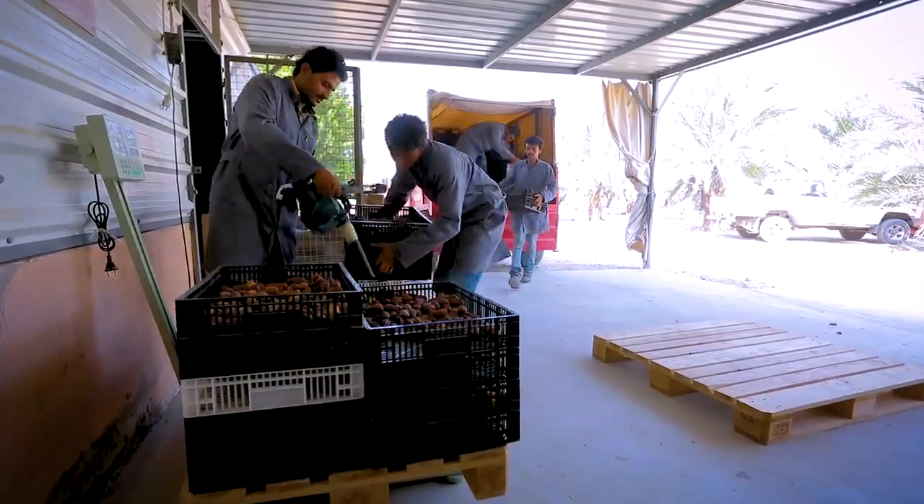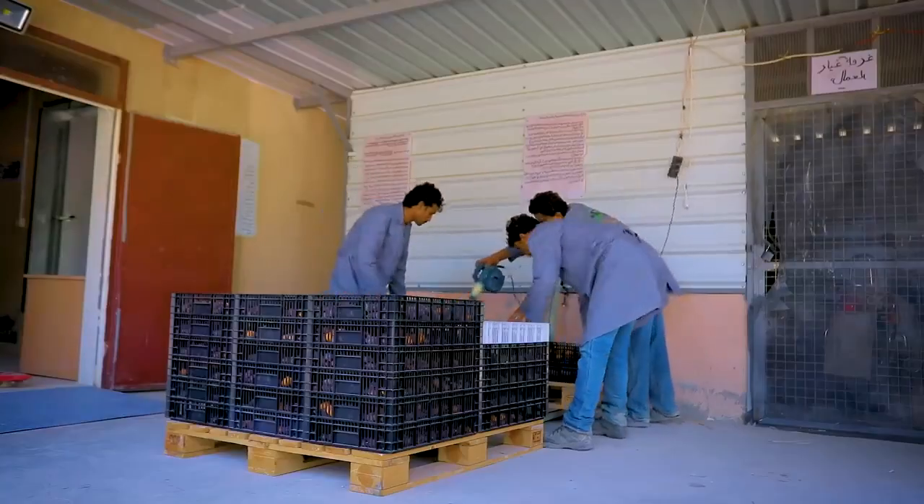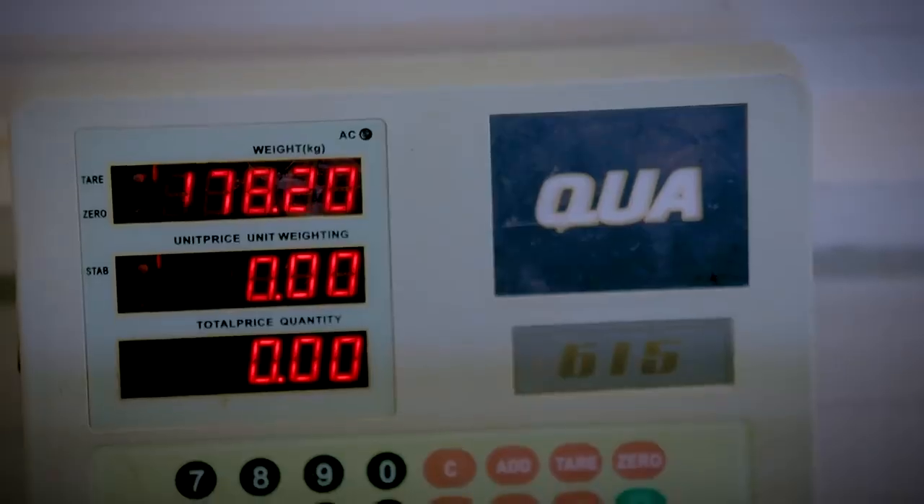The harvest is then transferred to the collection point for the first air cleaning and weighing.